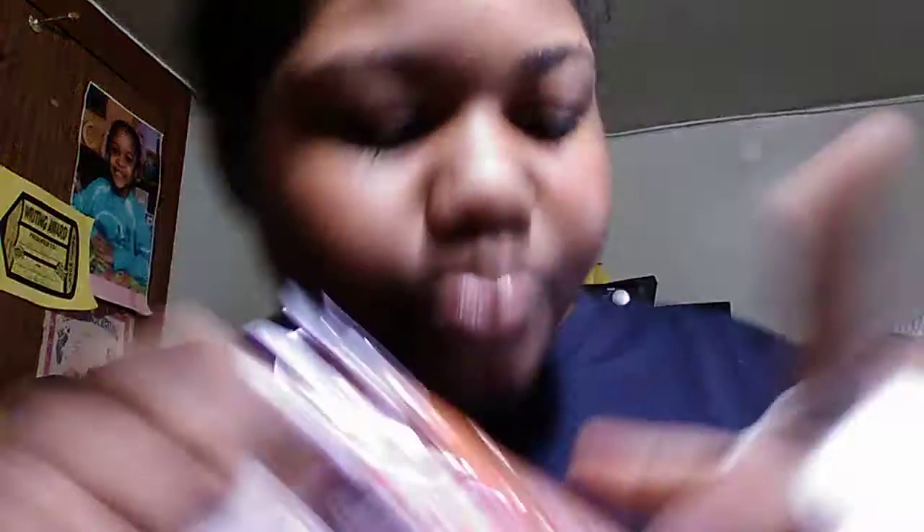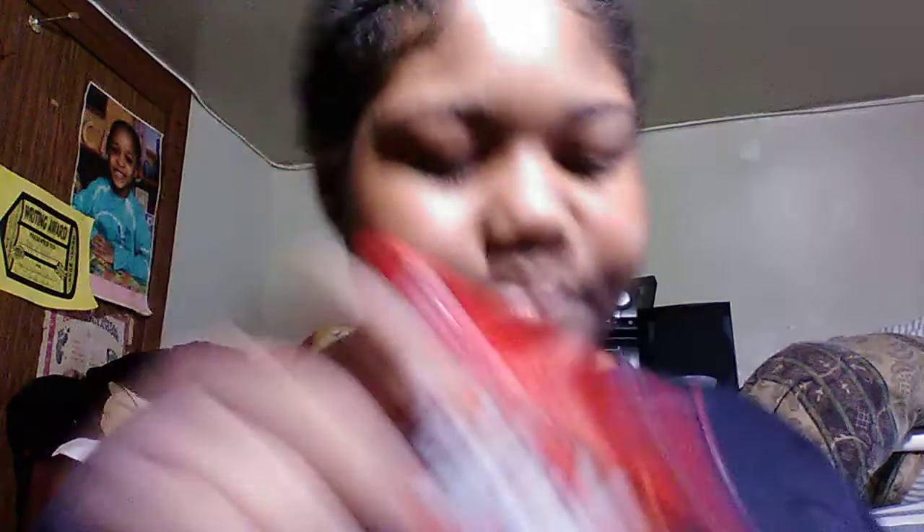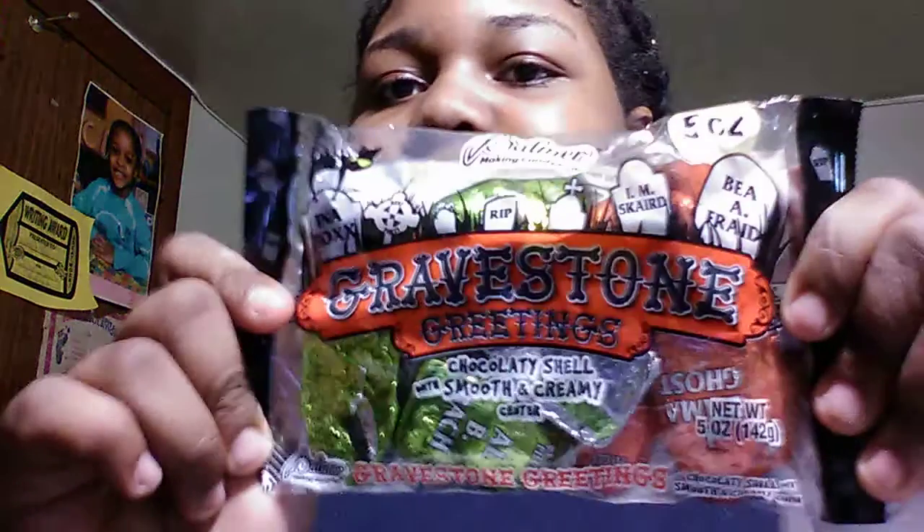Then I got some little Halloween candies — I got Kit-Kats. Let me show my brother these.